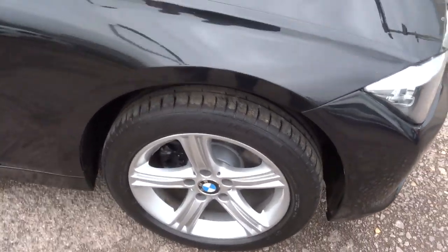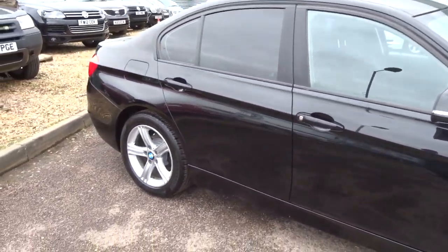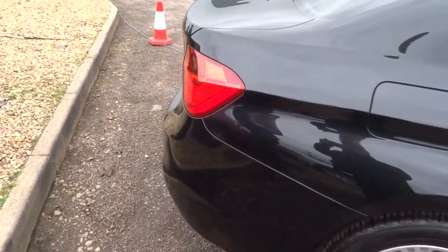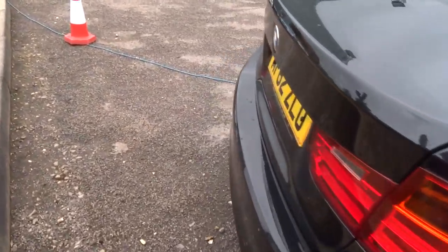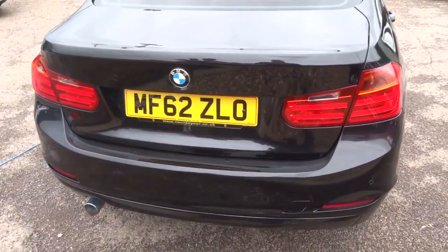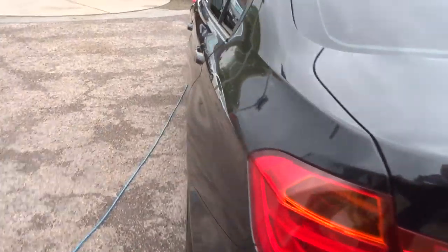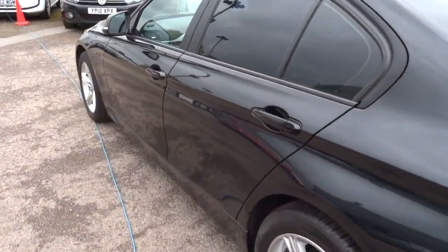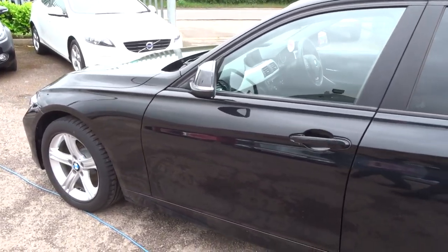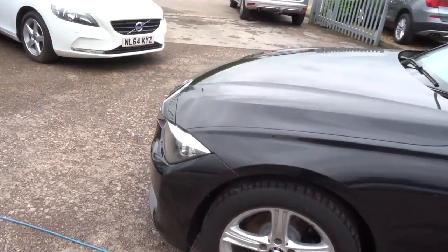Lovely BMW alloy wheels. It's done just over 69,000 miles. It comes with privacy glass and reversing sensors with a graphic display. It's a diesel, manual, six speed gearbox. £30 a year to tax, does about 62 miles to the gallon. And as you can see it's in lovely condition.